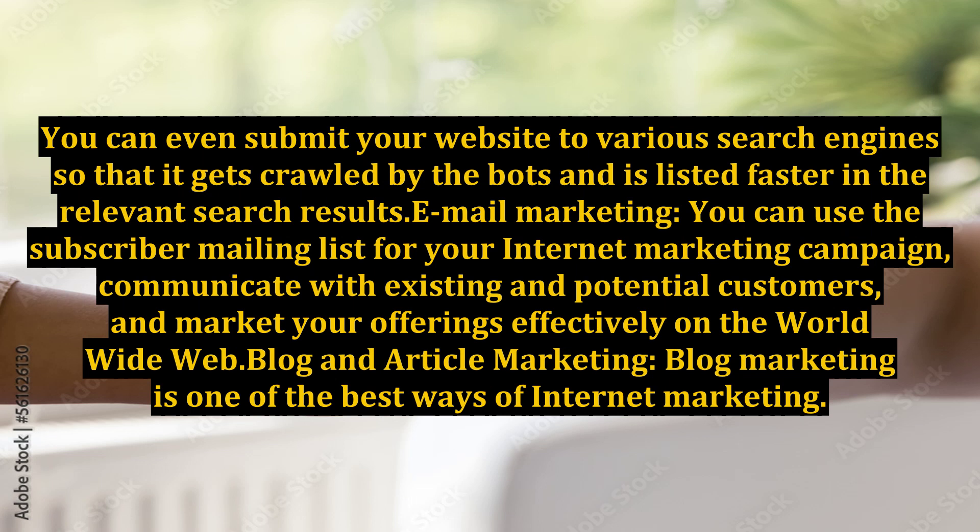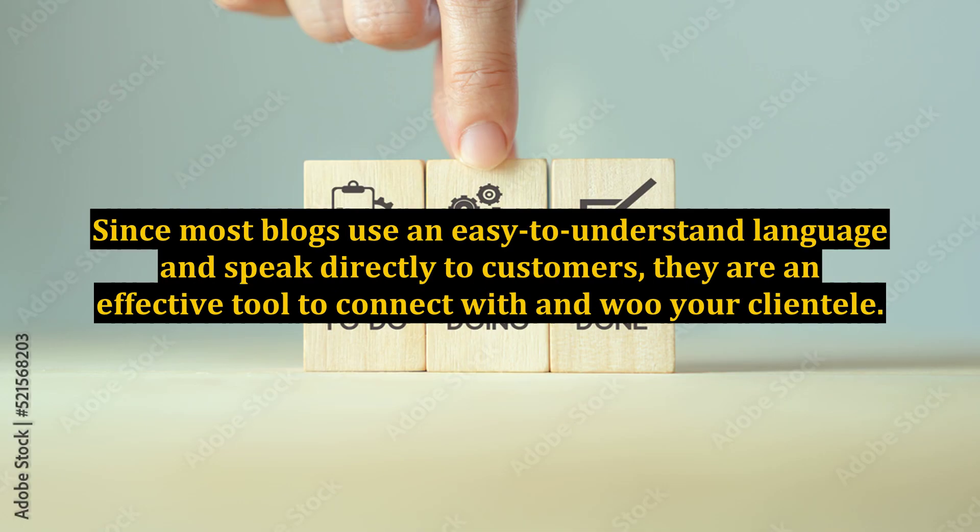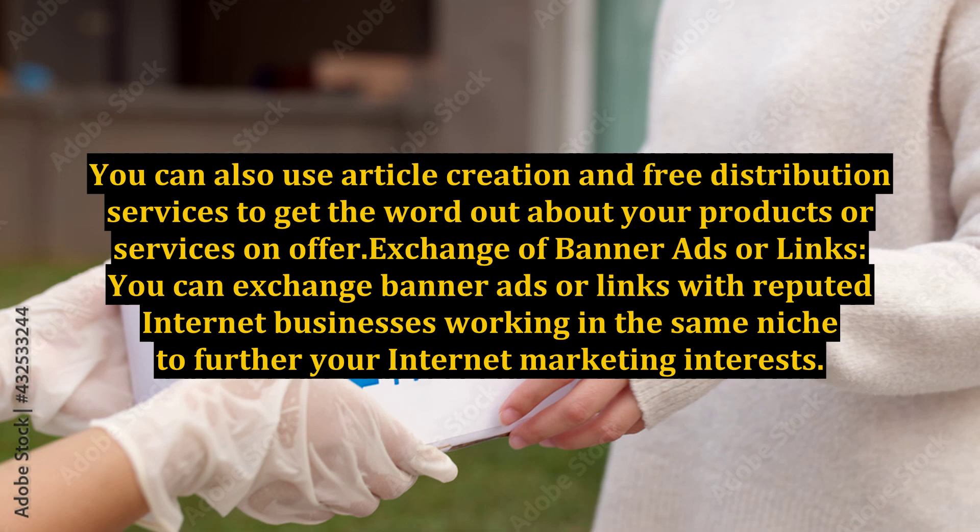Blog and Article Marketing: Blog marketing is one of the best ways of internet marketing. You can use your blog or drum up publicity on relevant blogs via comments that promote products of the same niche as yours. Since most blogs use an easy-to-understand language and speak directly to customers, they are an effective tool to connect with and woo your clientele. You can also use article creation and free distribution services to get the word out about your products or services on offer.